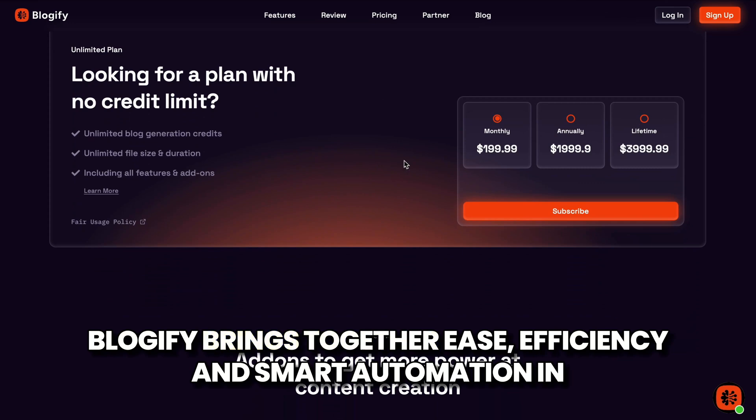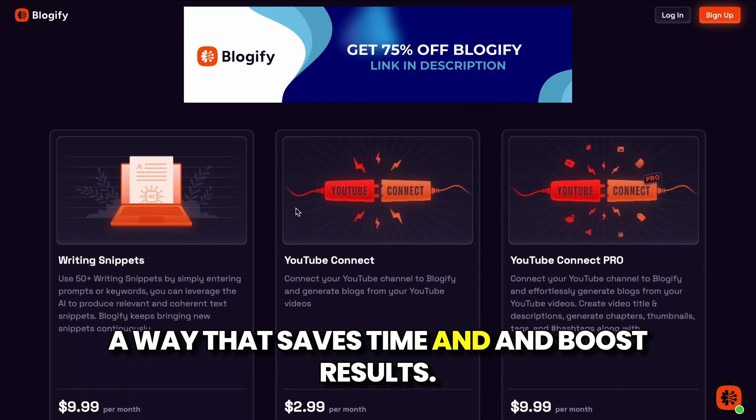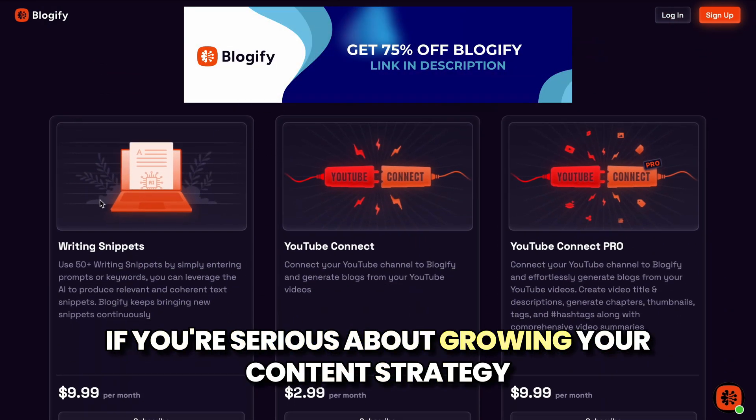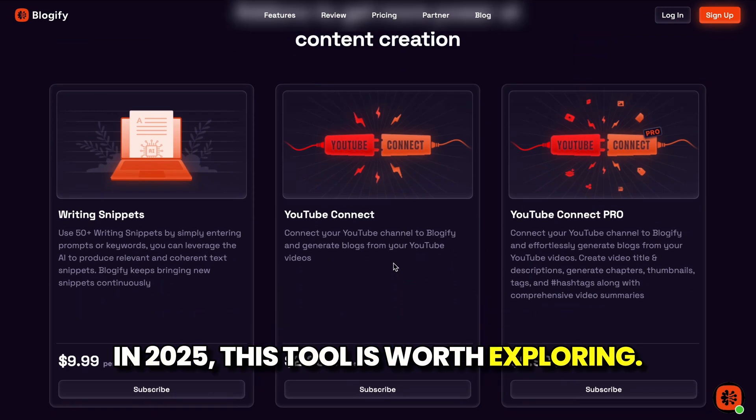Blogify brings together ease, efficiency, and smart automation in a way that saves time and boosts results. If you're serious about growing your content strategy in 2025, this tool is worth exploring.